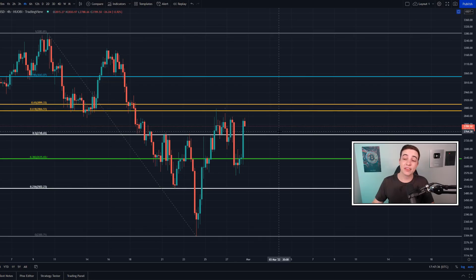First let's take a look at the 4-hour Ethereum chart. We still have the golden pocket, which is the most important Fibonacci level, coming in at just underneath 2900. At the time of recording, Ethereum is still sitting underneath that important level of resistance, so 2900 is definitely the first level to break above in order to see more bullish price action.